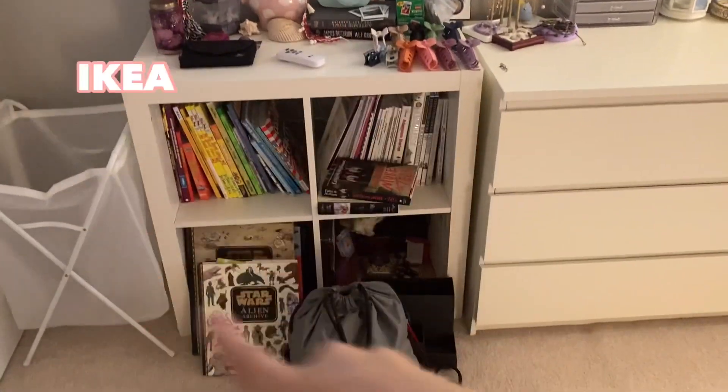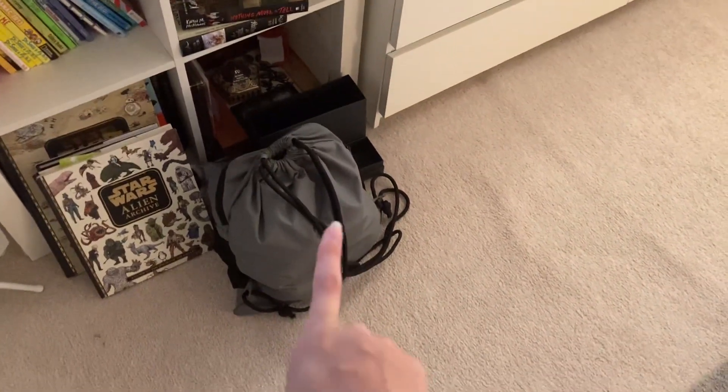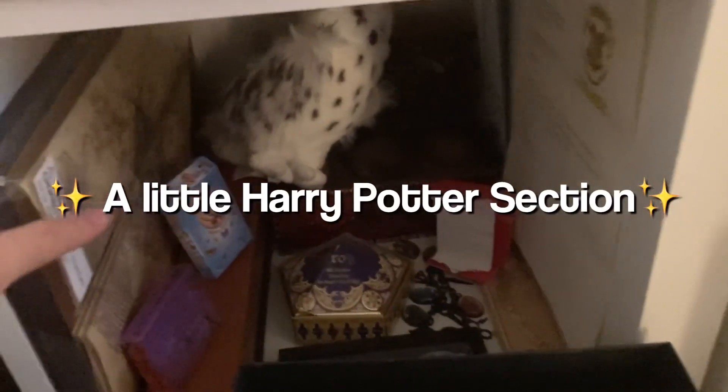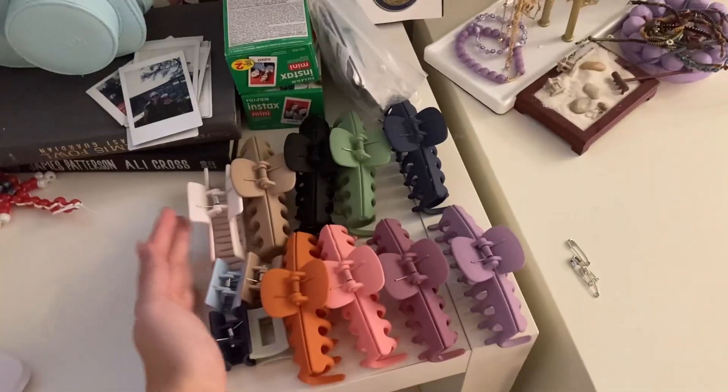Over here we have this cube unit from IKEA. Down here is my track bag, which I always just leave there and pack the night before. These are books I've yet to read but are on my reading list. Down here is a little Harry Potter section — we have a Marauder's Map, an owl, a little letter, and a bunch of Harry Potter things. So yeah, there's a Harry Potter corner.